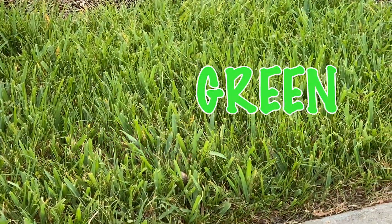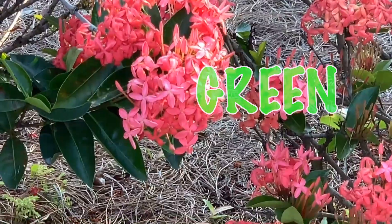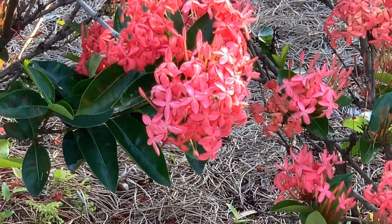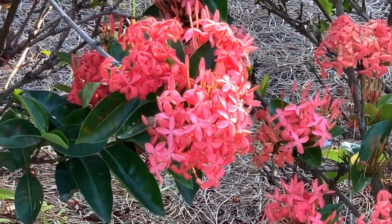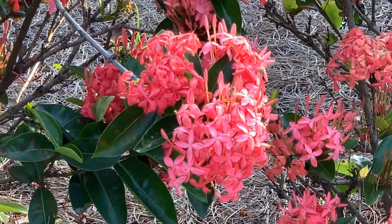We also see green grass and I see a buzzing bee. It's right there. We don't want to come any closer. The bee is getting the nectar from the flowers.